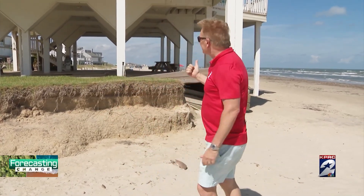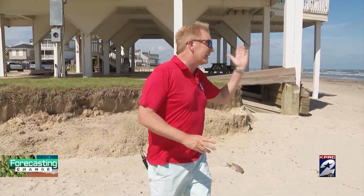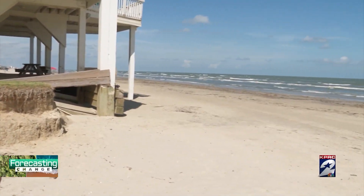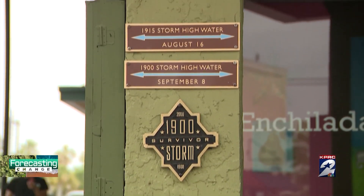What you see behind me is a house that has been sitting here empty and in ruins since Ike back in 2008 — a beachfront property. But the major storms aren't the only problem. If you look out to the water, rising sea levels are eating away at our coastline. Flooding is part of Galveston's history.